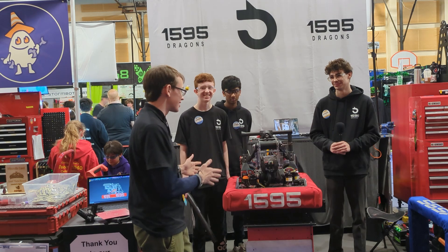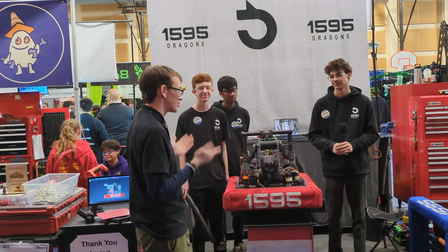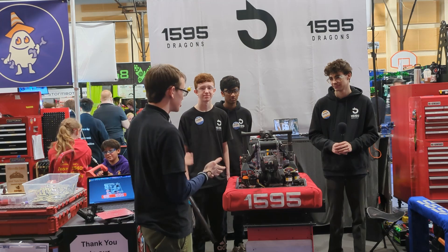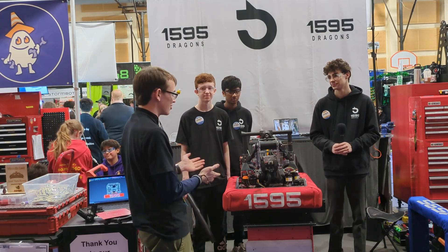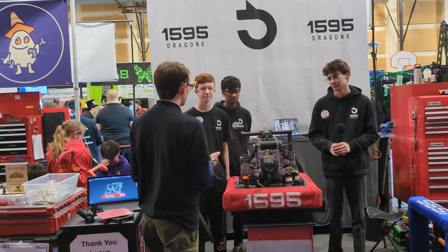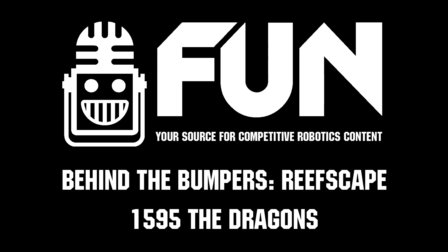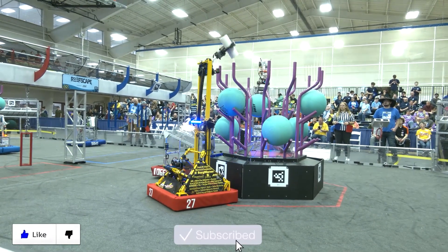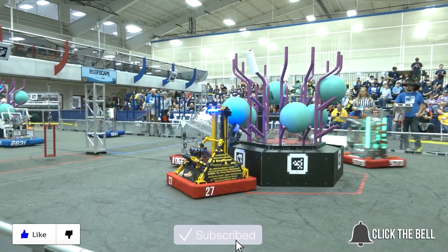Thank you, 1595 — this is a super exciting robot for a super exciting season, your 20th season competing in FIRST. It's so much fun to see such a tiny robot out on the field. Good luck with the rest of your competition, and we'll see you next time. Thanks for watching — don't forget to like, subscribe, and click the bell to stay up to date on future videos.